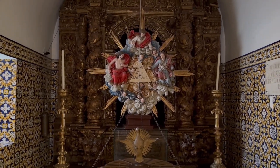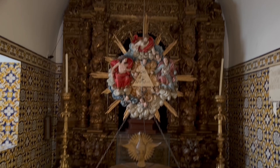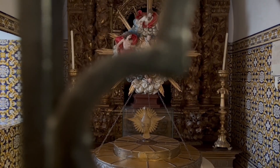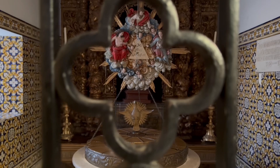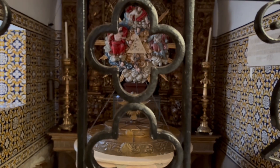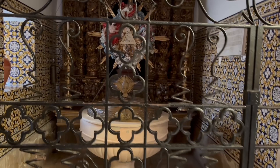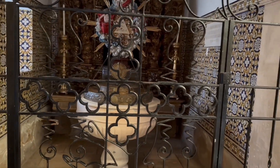The church's interior is particularly noteworthy, featuring stunning tile panels and exquisite gilded woodwork that contribute to its incredible beauty. These decorative elements are characteristic of Portuguese religious architecture and showcase the country's rich artistic heritage.